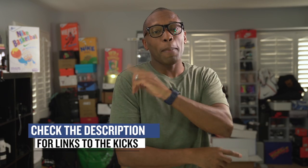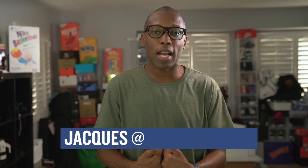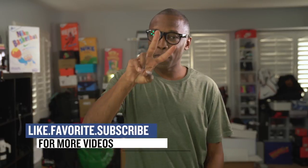Alright, so that's going to do it for the show today. Make sure you check the links down below for more information on all the sneakers that I mentioned in the video. I am Jacques Slade. This is the Heat Check presented by Finish Line, and as always, guys, I appreciate you. I'll see you soon. Peace.